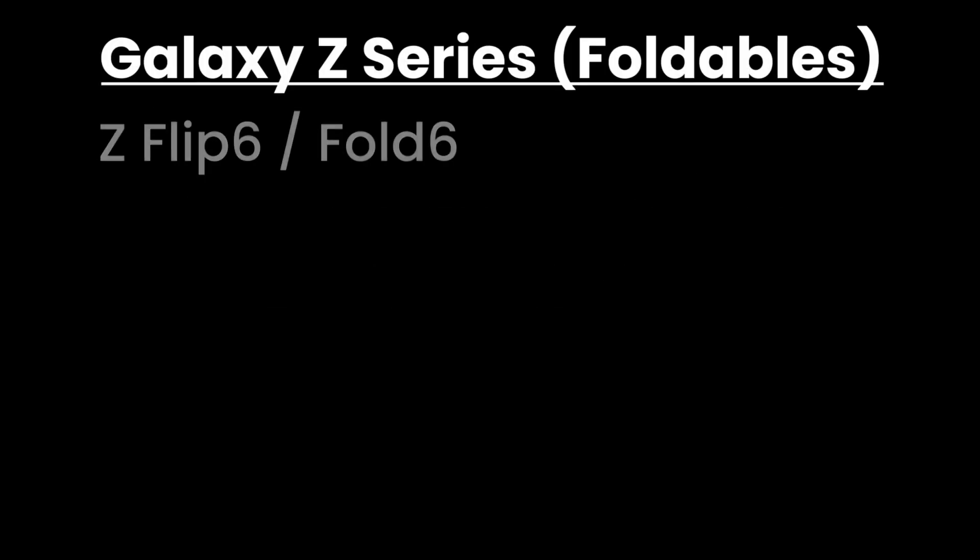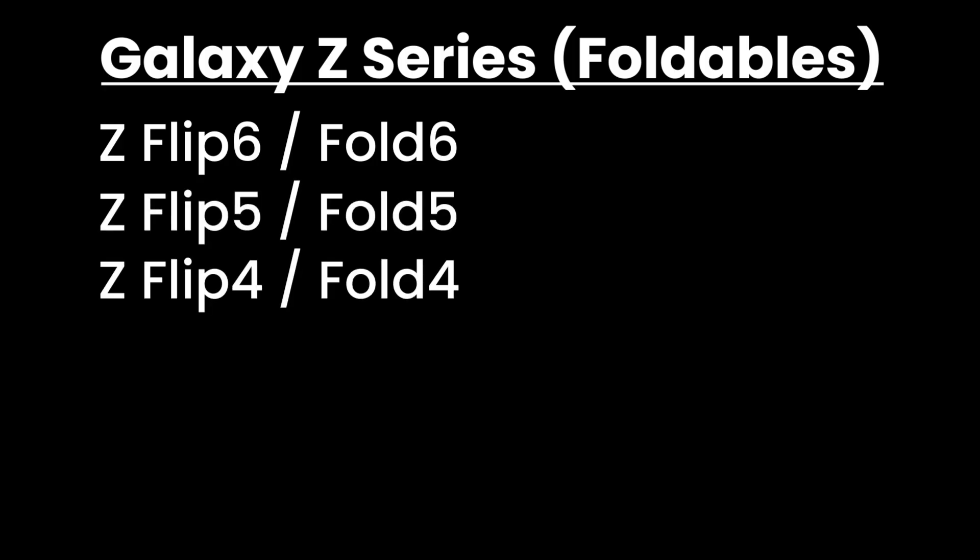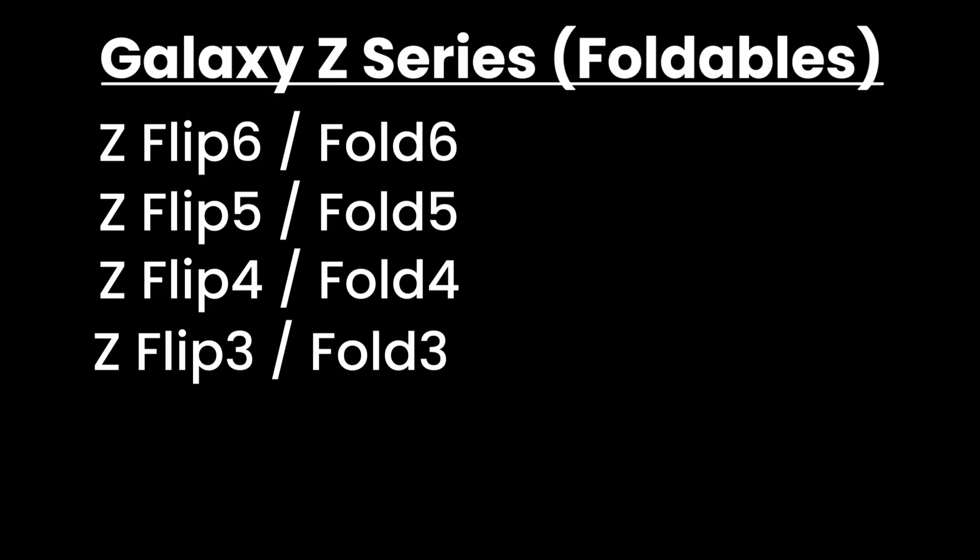Galaxy Z Series Foldables: Z Flip 6, Fold 6, Z Flip 5, Fold 5, Z Flip 4, Fold 4, Z Flip 3, Fold 3, and Z Fold Special Edition.